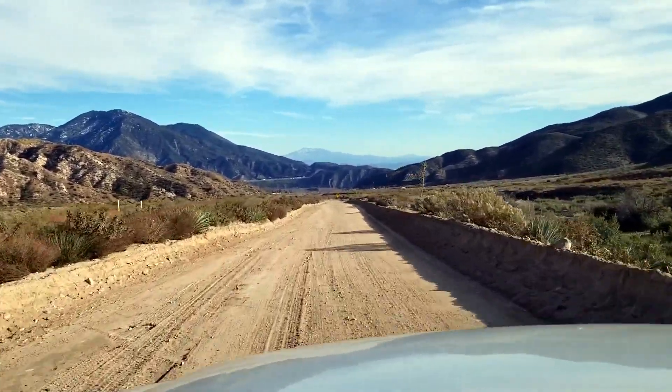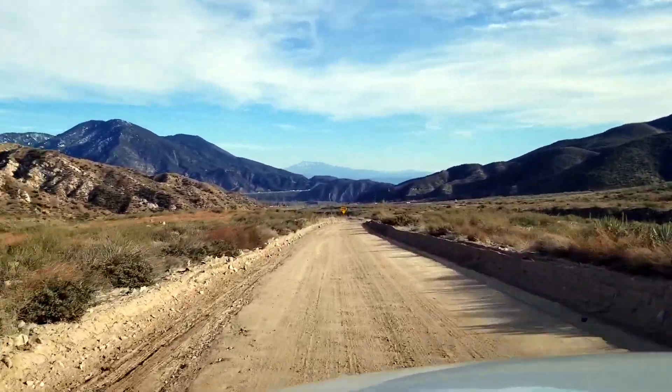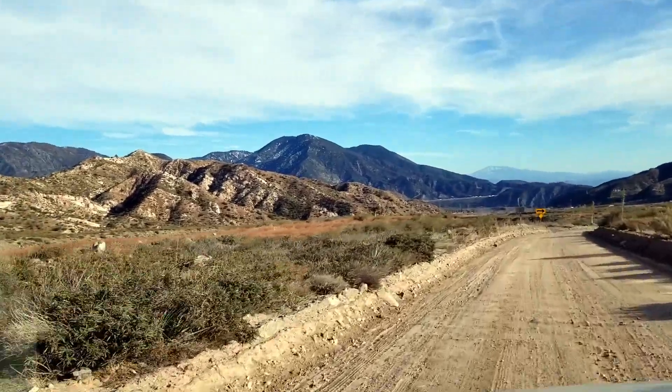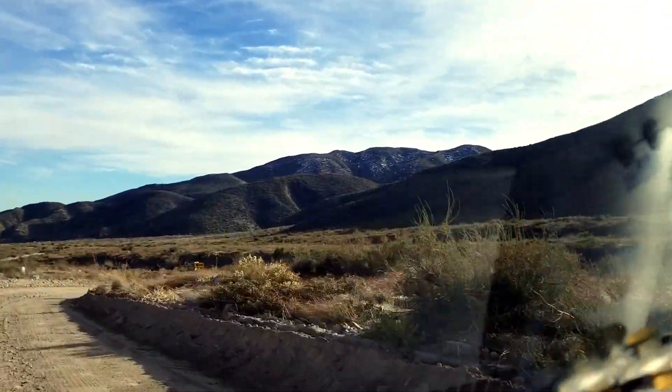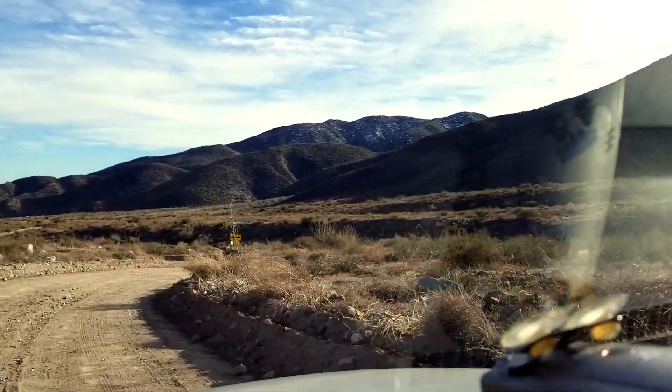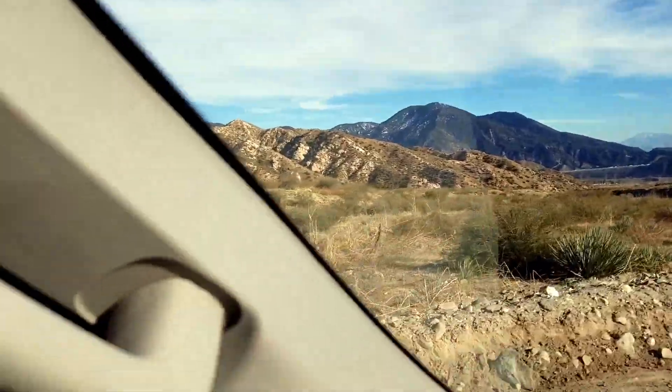We're literally in between the two plate zones right now, and you can see the difference in the rock structure. Look on this side and you can see a difference in the age of the mountain, and look on this side and you can see quite a bit of difference in that rock.